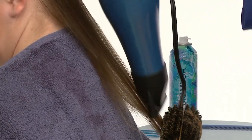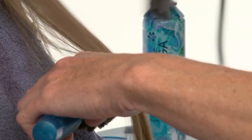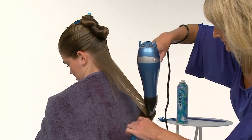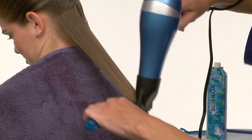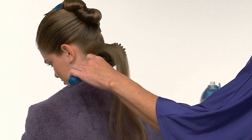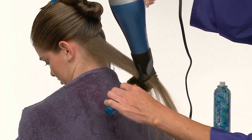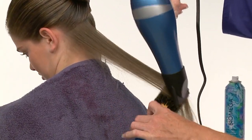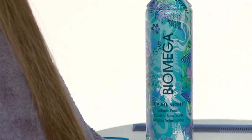When the section has been dried from roots to mid shaft, we change brush positions, wrapping the ends over and around the brush. Then using a fluid rotating motion with the brush, while still directing the airflow toward the ends, we gently turn the ends under. This keeps the ends softer and more pliable. After the ends are dry, we recommend performing a few passes down the entire length of the hair, fluidly gliding the brush and blow dryer in unison to polish and smooth the section.